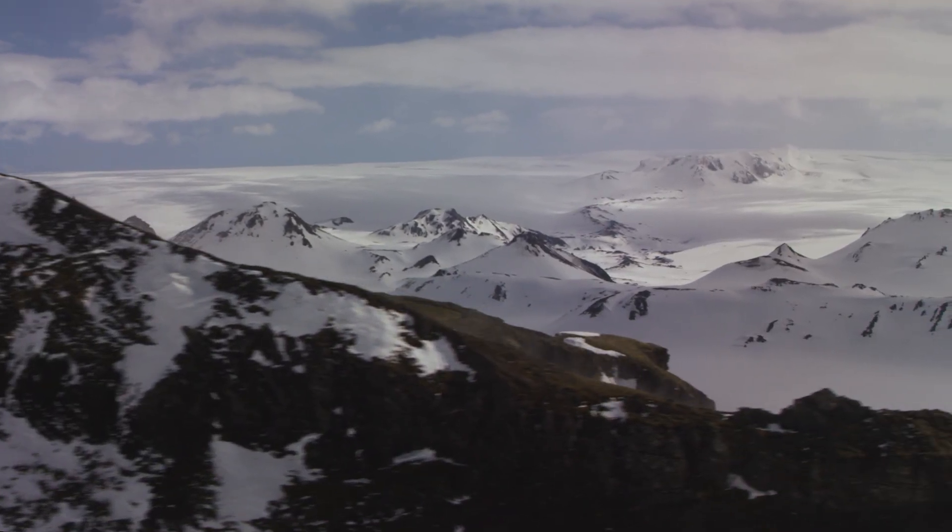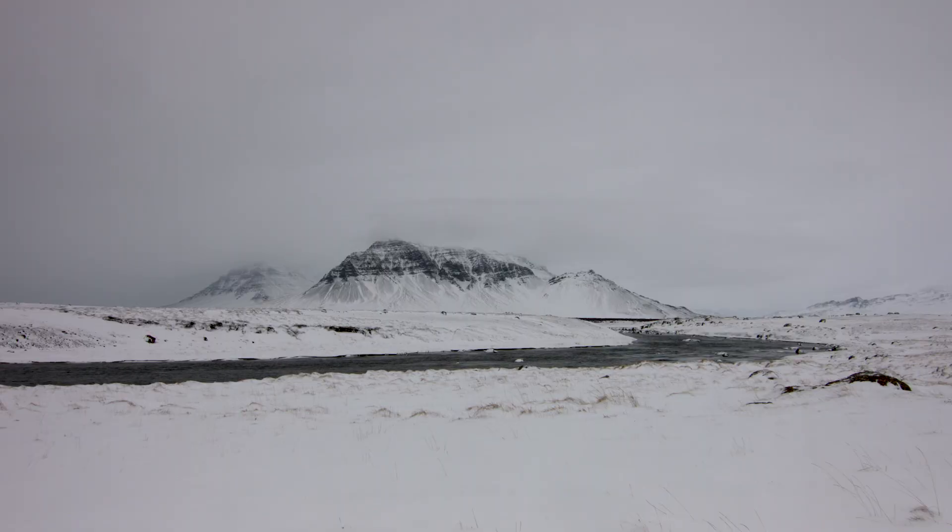Hey guys, welcome to Iceland. We are 64.2 degrees north, just 250 kilometers shy of the arctic circle. The air temperature is just above freezing, yet I am in here with nothing but a pair of shorts, sitting nice and comfortably in a natural pool that's the temperature of bath water, and let me tell you it is absolute bliss, for me at least.